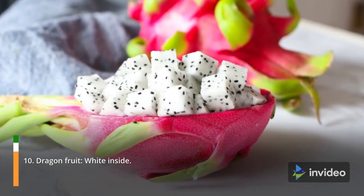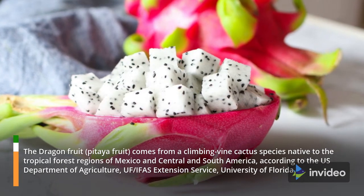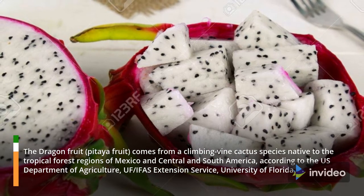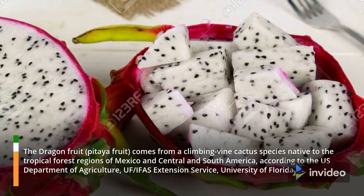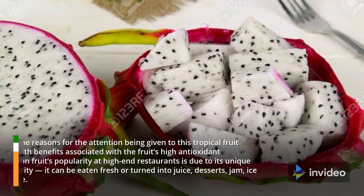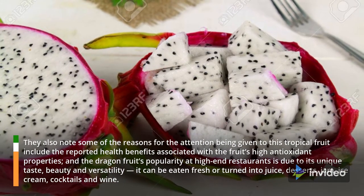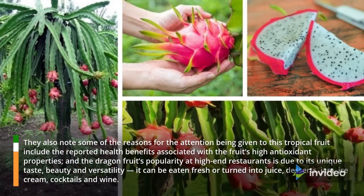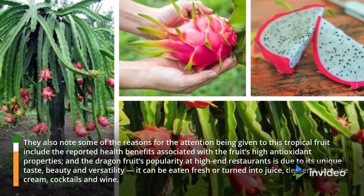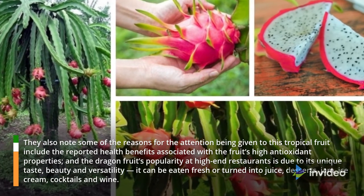10. Dragon Fruit — White Inside. The dragon fruit comes from a climbing vine cactus species native to the tropical forest regions of Mexico and Central and South America, according to the U.S. Department of Agriculture UF/IFAS Extension Service, University of Florida. Some reasons for the attention given to this tropical fruit include the reported health benefits associated with its high antioxidant properties, and its popularity at high-end restaurants due to its unique taste, beauty and versatility. It can be eaten fresh or turned into juice, desserts, jam, ice cream, cocktails and wine.